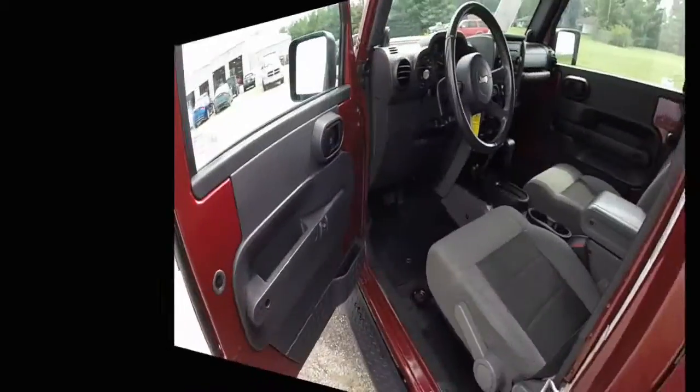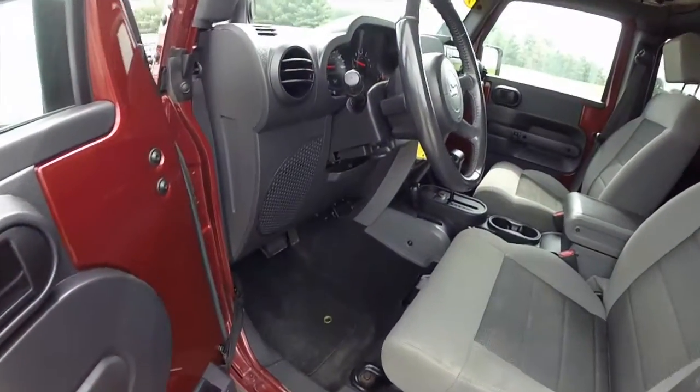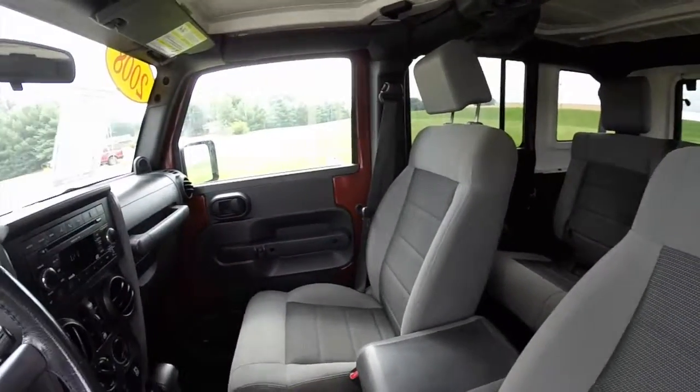Let's take a look at the interior. Inside, this vehicle has power windows and door locks, with power door lock switches on the doors and power window switches on the dash. It has manual seat adjustment and a dark and light slate gray interior.